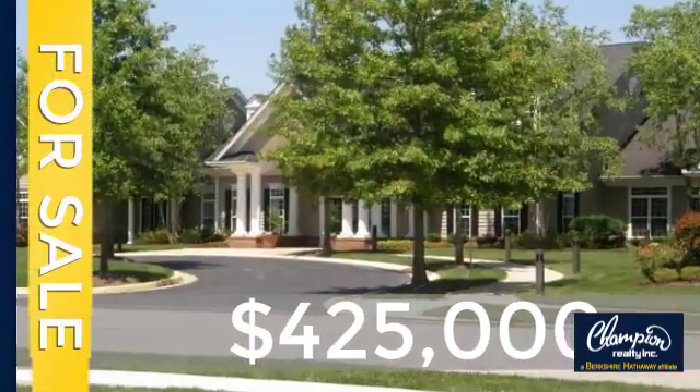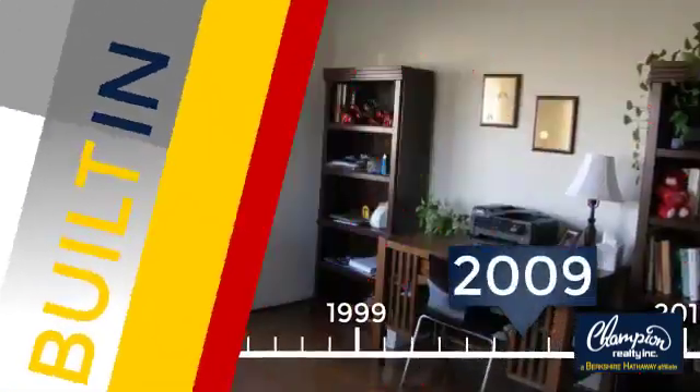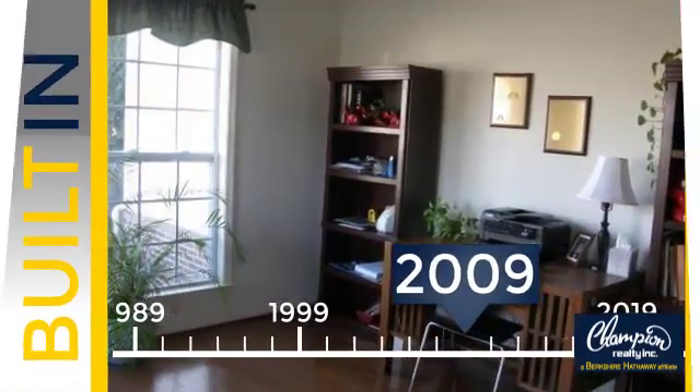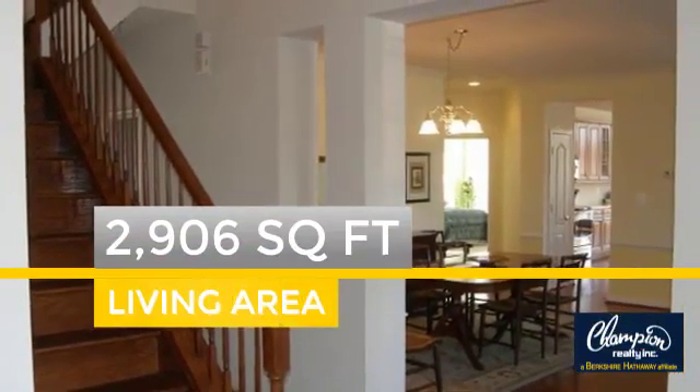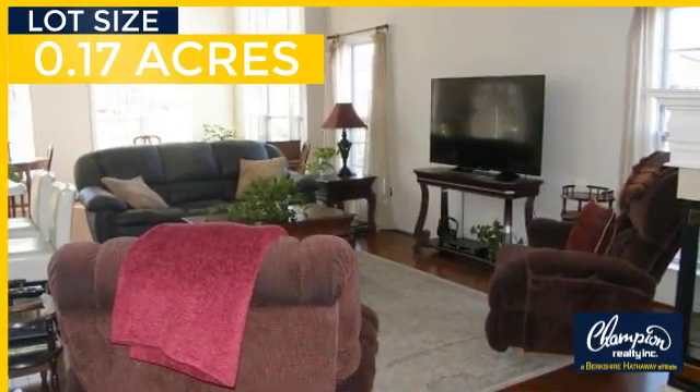Currently listed at $425,000, this property was built in 2009 and features over 2,900 square feet of space, giving you a spacious layout to play host or kick back and relax after a long day.